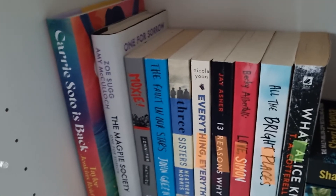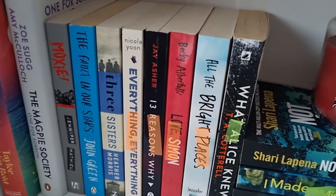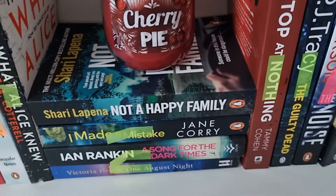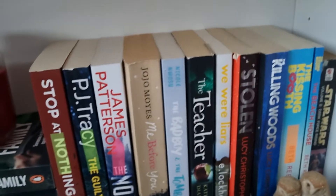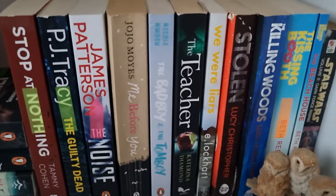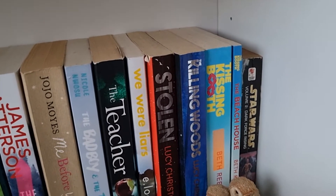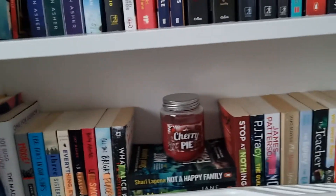On the shelf below I have some more books that didn't really have a place and some ornaments. Then on this shelf — it's hard to show because of the lighting — I have Kerry Soto is Back, Magpie Society, Moxie, The Fault in Our Stars, Three Sisters, Everything Everything, Thirteen Reasons Why, Love Simon, All the Bright Places, and What Alice Knew. Then a pile of books: Not a Happy Family, I Made a Mistake, A Song for the Dark Times, and One August Night. Then Stop at Nothing, The Guilty Dead, The Noise, Me Before You, The Bad Boy and the Tomboy, The Teacher, We Realized, Stolen, The Killing Words, The Kissing Booth, The Beach House, and a Star Wars book. These are mainly mystery thrillers.